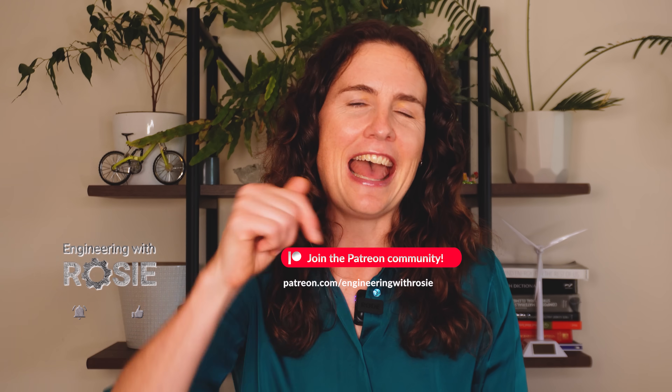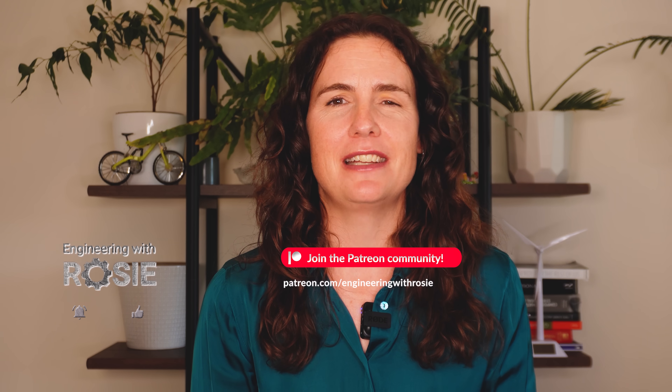If you'd like to support Engineering with Rosie, you're welcome to join the community on Patreon and our Discord server where we dive deeper into topics like this. Thank you for watching — I'll see you in the next video. Bye.